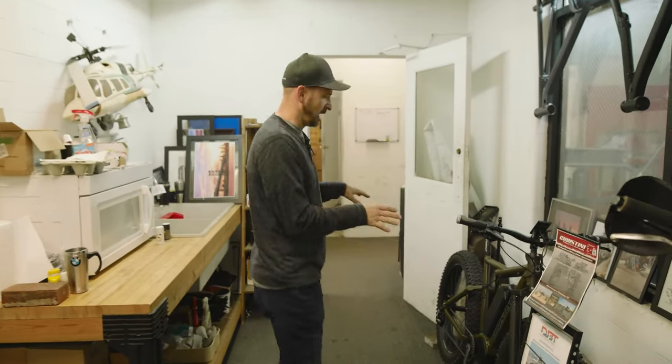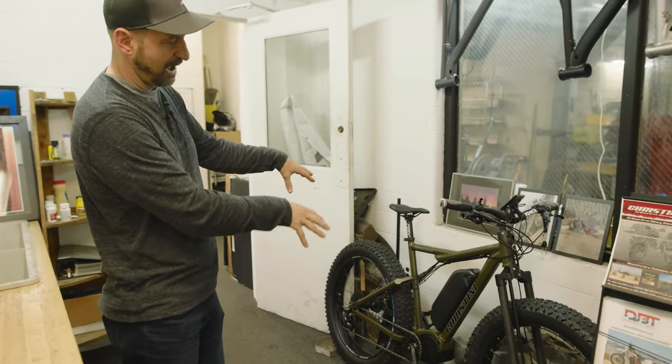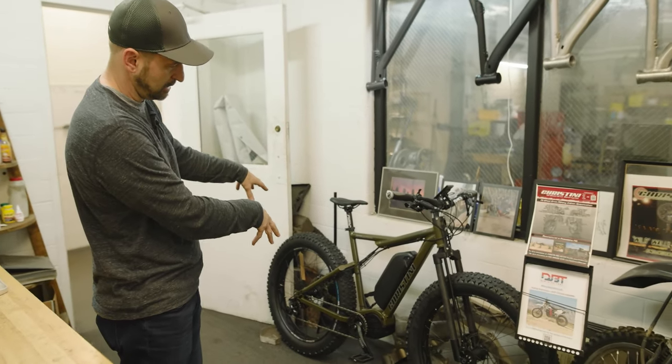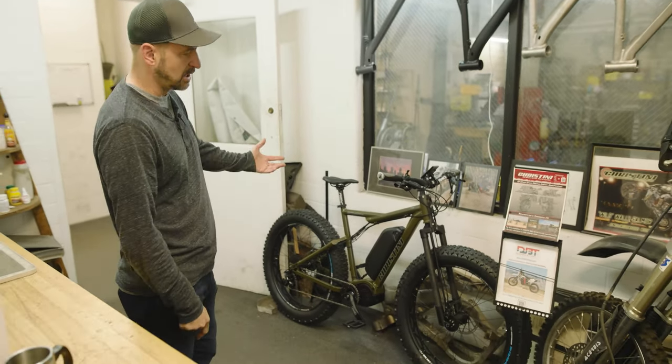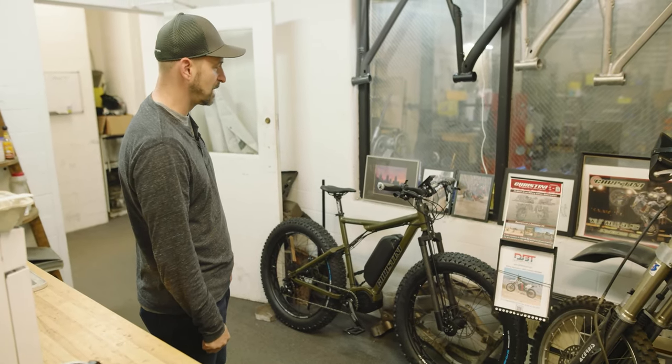This right here, just to give you an idea of what a more polished thing looks like — this is actually a production fat tire motor bicycle e-bike. This is essentially one of our models that we sell to hunters out there.